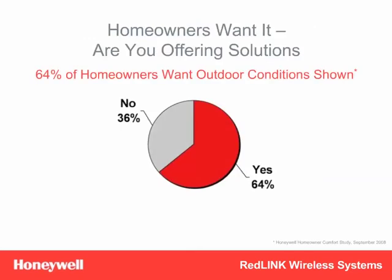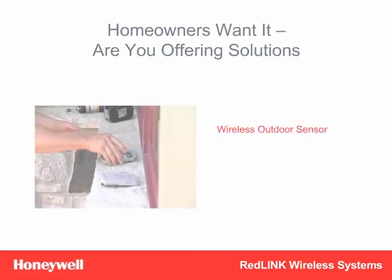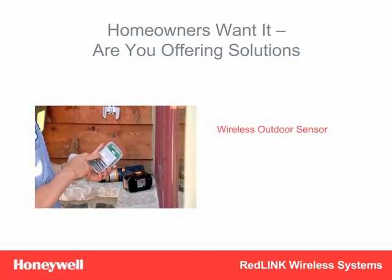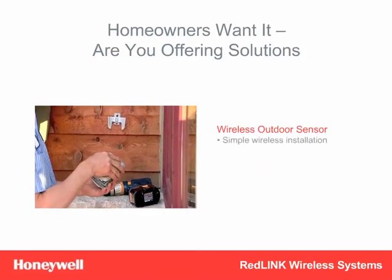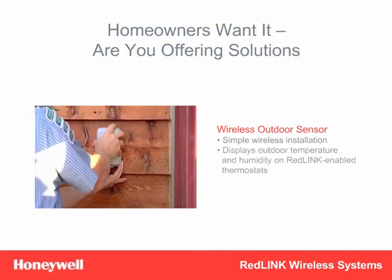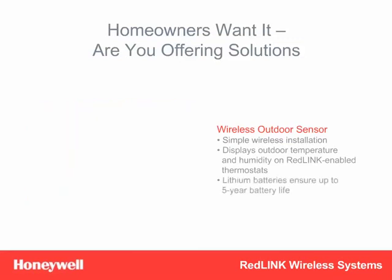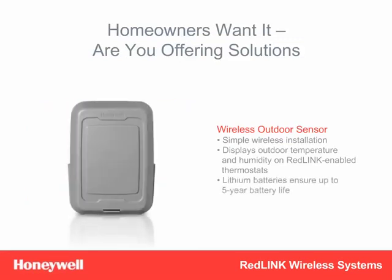64% of homeowners surveyed said they'd love to be able to see the outdoor temperature and humidity from their thermostat. But in most installations, it's often not feasible to run new wires outdoors. The Redlink-enabled Wireless Outdoor Sensor is the perfect solution. It installs wirelessly with two simple screws and the touch of a button, then sends a signal inside to display outdoor temperature and humidity on Wireless Focus Pro thermostats. And with a battery life of up to five years, the Wireless Outdoor Sensor will be a great source of customer satisfaction, not callbacks.